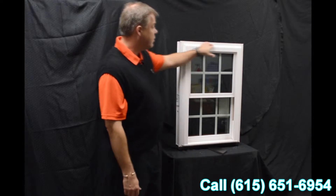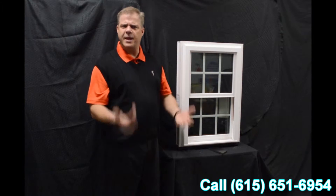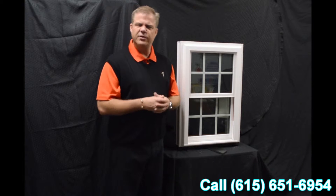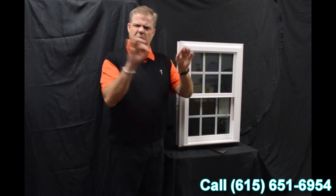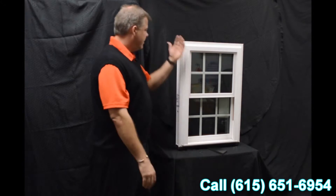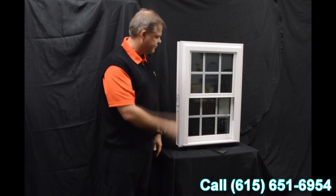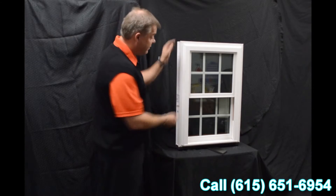One of the next characteristics about the window is that it has a beautiful exterior bevel, giving it a more modern and contemporary appearance as opposed to some of those inexpensive windows on the market that are more boxy looking. This offers great curb appeal and blends right into your house.